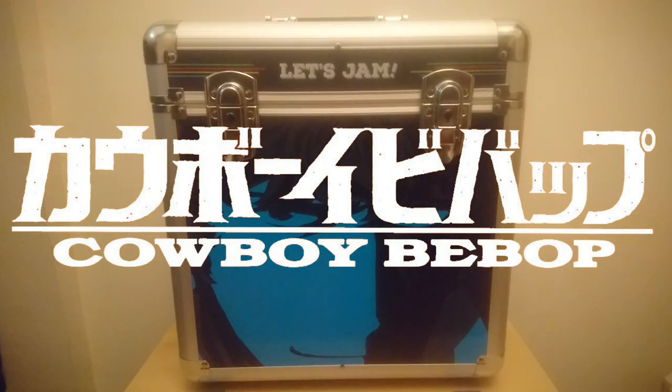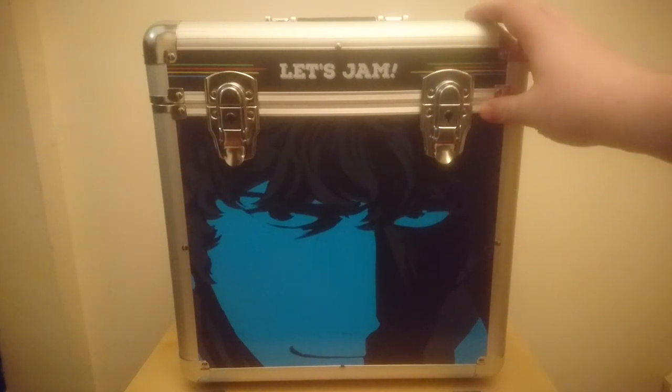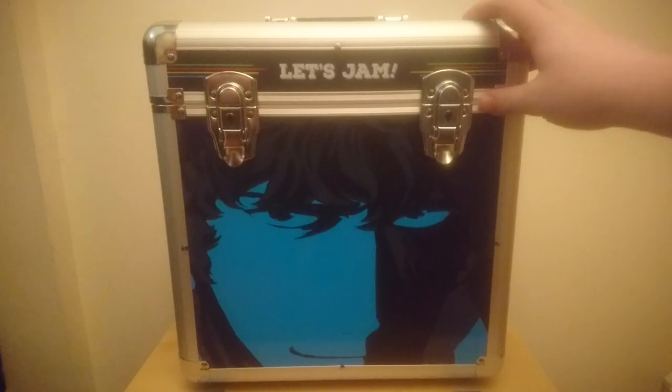Hey everyone, it's Epoc here and welcome to my unboxing video for the Cowboy Bebop Ultimate Edition Blu-Ray from Anime Limited. So let's take a look at this awesome, individually numbered Cowboy Bebop themed vinyl flight case.